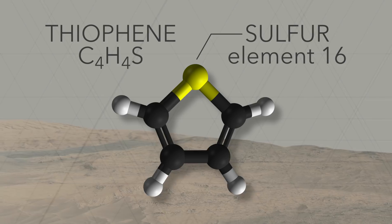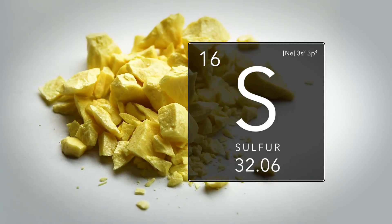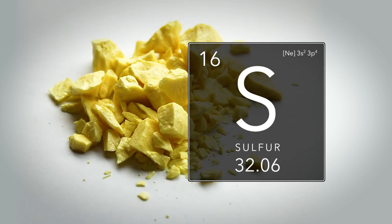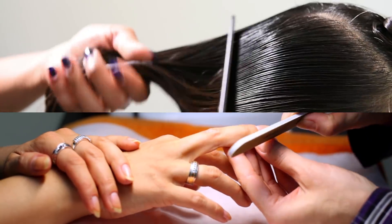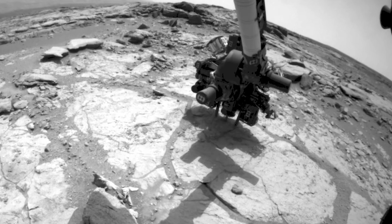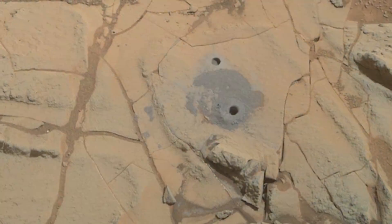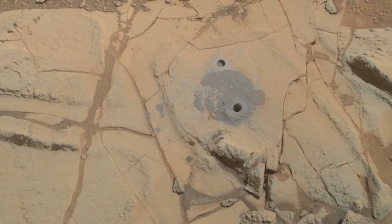Some of the organics that SAM has detected contain sulfur, likely introduced through geological processes. Sulfur can act as a preservative, binding organic molecules together to make them tougher and protecting them from oxidation. In fact, sulfur is the element that makes hair and fingernails tough, as well as vulcanized rubber. Martian sulfur has probably had a similar effect on these old organic molecules, helping to preserve them over geological time scales.